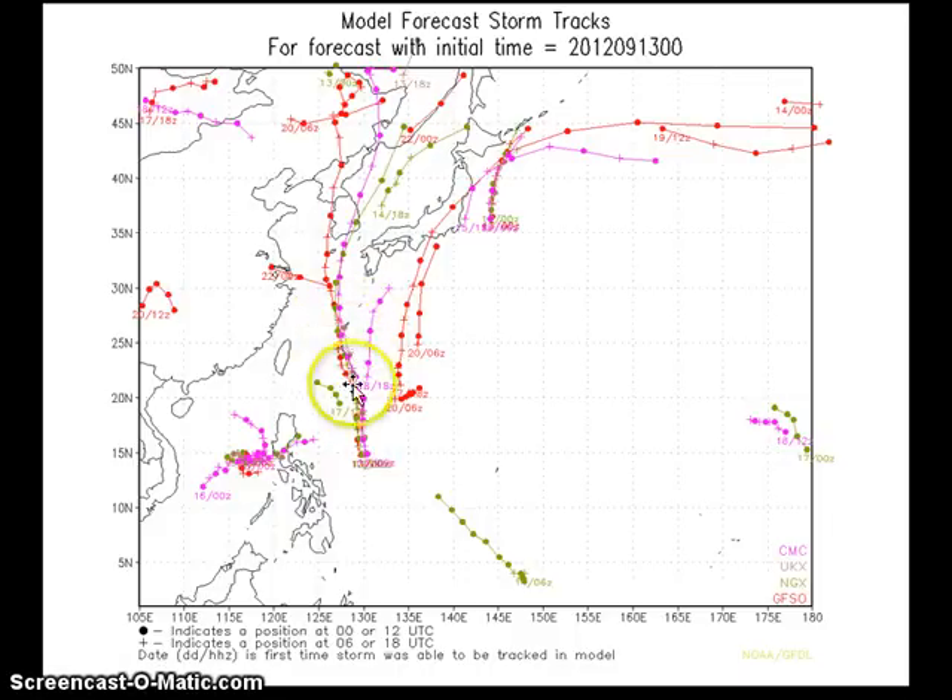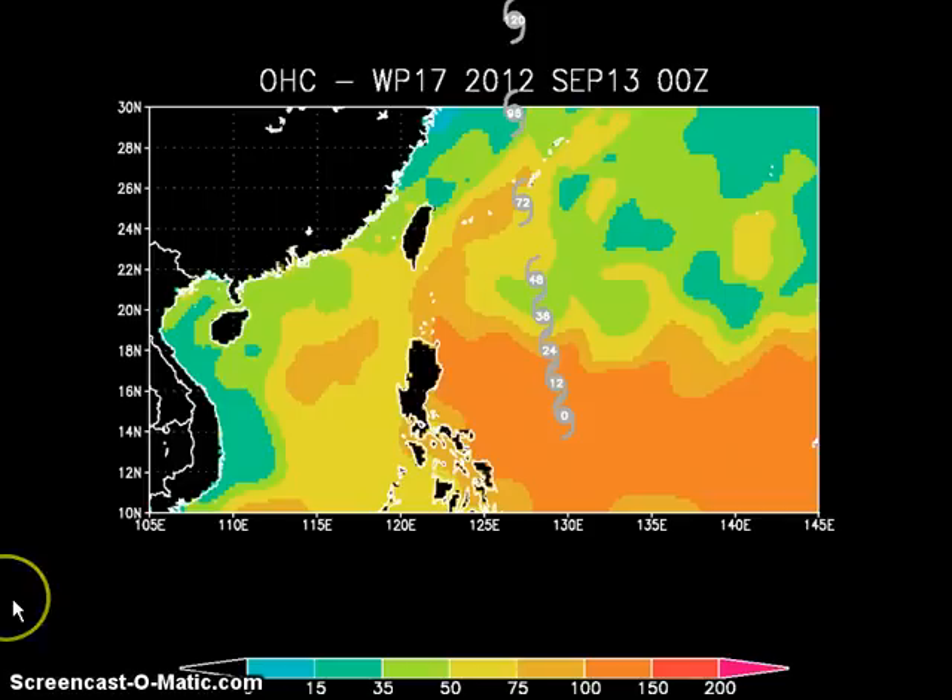That obviously puts the island on the right front quadrant, which will subject the area to the strongest winds perhaps by Sunday morning. As we head into the early part of next week, models are again taking Sanba towards the Korean Peninsula. Even if it does weaken by Sunday or Monday as it moves into the East China Sea, this system will still probably be a powerful typhoon by the time it makes landfall in South Korea — by as early as Monday evening or perhaps Tuesday morning.